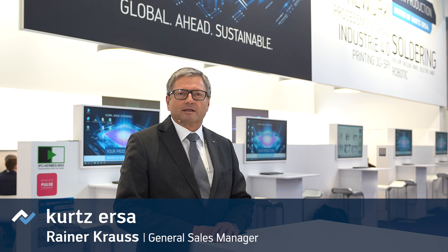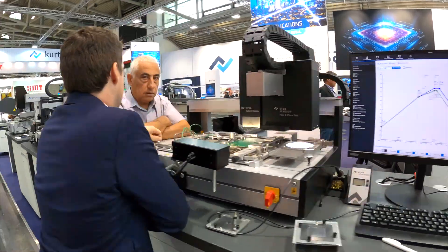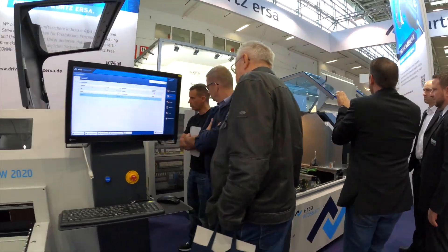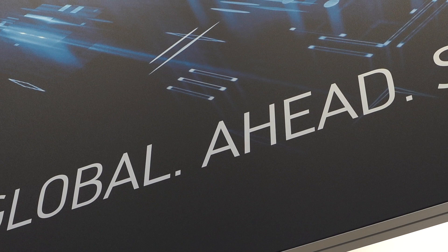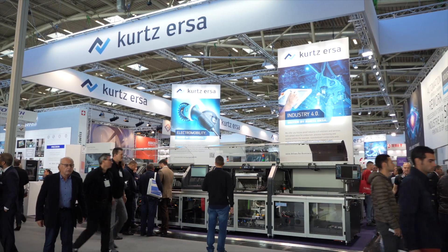This is the last day of the fair. We've had a fantastic Productronica — four days of interesting guests and customers, lots of conversations and projects. Global, ahead, sustainable — this is the future for the next few years. We look forward to seeing you in 2021, when we as ERSA will also be celebrating our 100th anniversary. Bye for now.